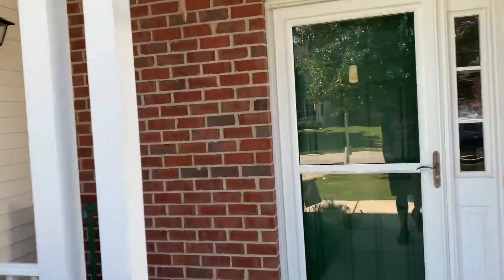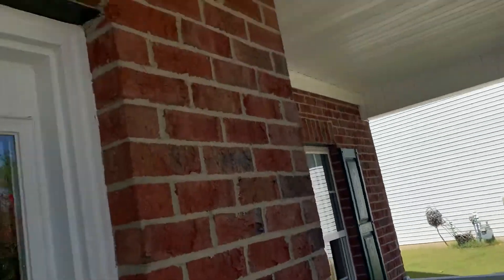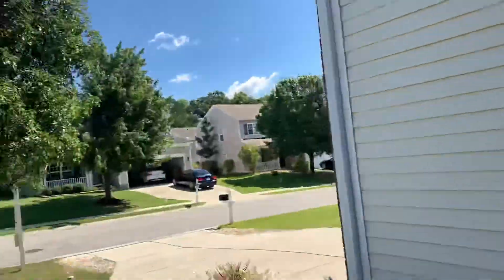As you can see, the porch — plenty of space to drop off packages, things like that. It's pretty nice. Let's go to the other side.